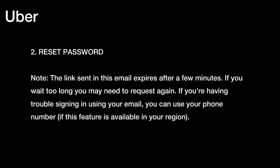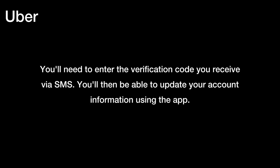Two, reset password. Note: the link sent in this email expires after a few minutes. If you wait too long, you may need to request again. If you're having trouble signing in using your email, you can use your phone number. If this feature is available in your region, you'll need to enter the verification code you receive via SMS, and you'll then be able to update your account information using the app.